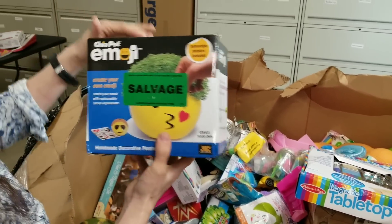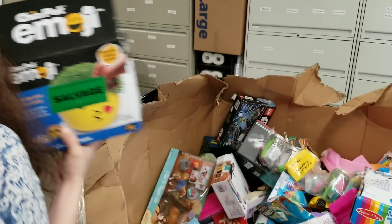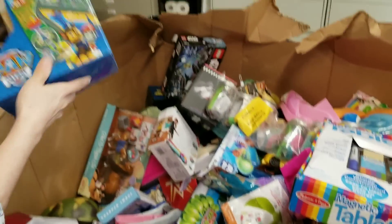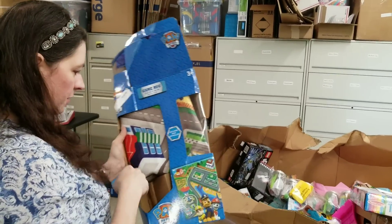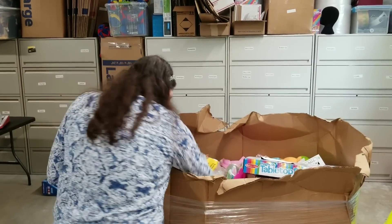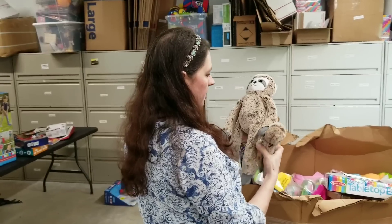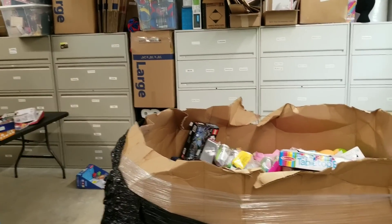Emoji Chia Pet — says salvage because the store didn't want it anymore, but it looks like everything's still brand new. Here's a play mat for cars — it's Paw Patrol, which is really popular, but it's definitely been opened so that's not resellable. Is that a monkey or a sloth? A sloth with a baby sloth rattle — that's a cute one.